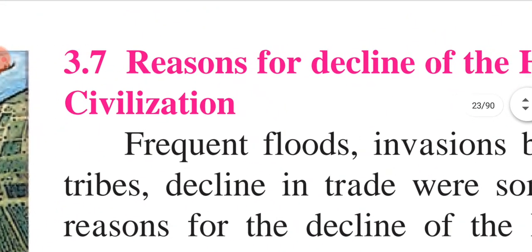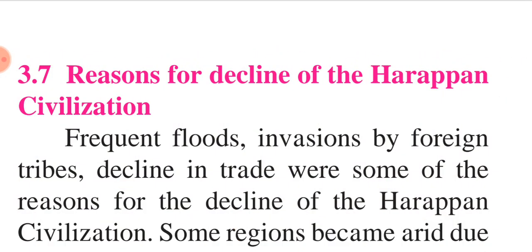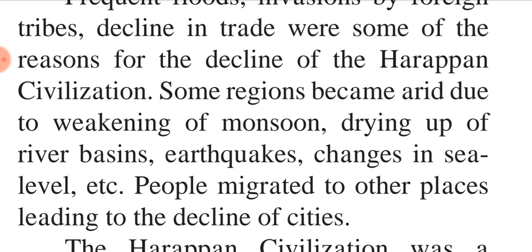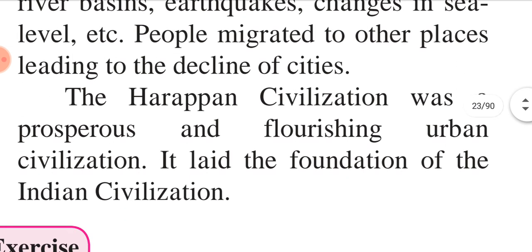Now we are going to study 3.7 — the reasons for the decline of the Harappan civilization. How did they decline? Due to frequent floods, invasions by foreign tribes and decline in trade were some of the reasons. Some regions became arid due to weakening of monsoon, drying up of river basins, earthquakes and changes in sea level. People migrated to other places, leading to the decline of cities. The Harappan civilization was a prosperous and flourishing urban civilization that laid the foundation of Indian civilization.